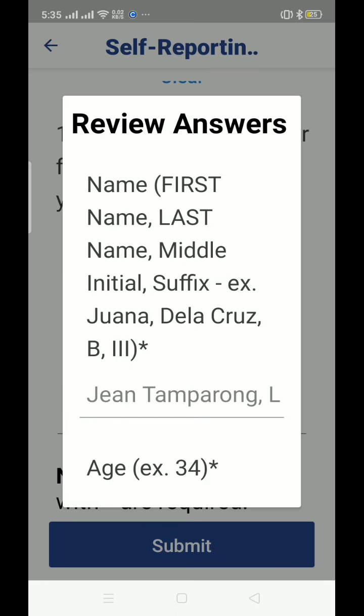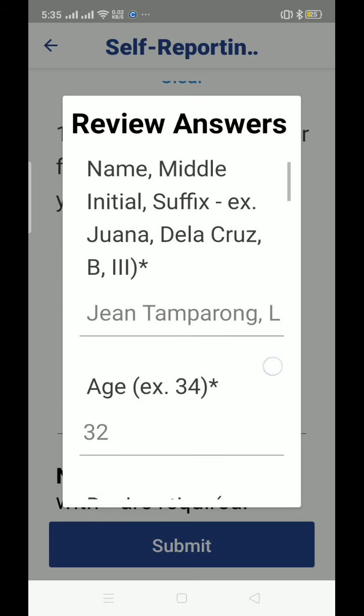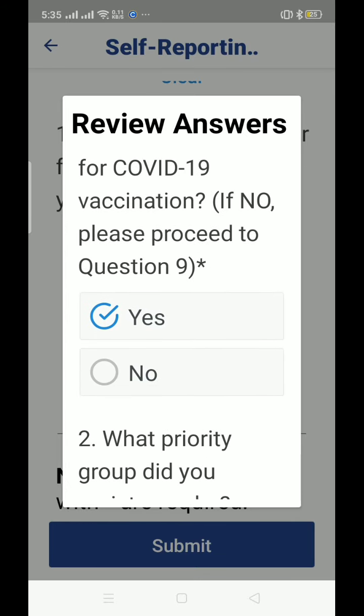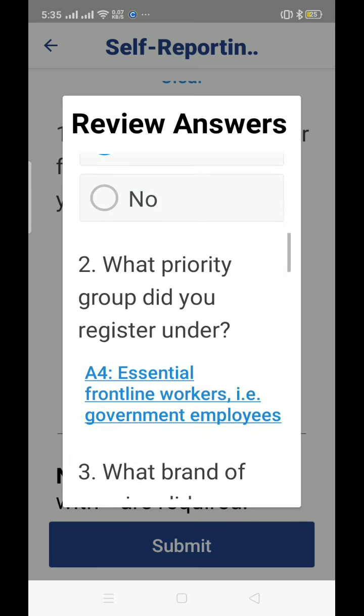Once you are done answering, you can also review your work — review your answers before you submit. Check if you missed anything or if something was not entered correctly, then you can review your answers before you submit.